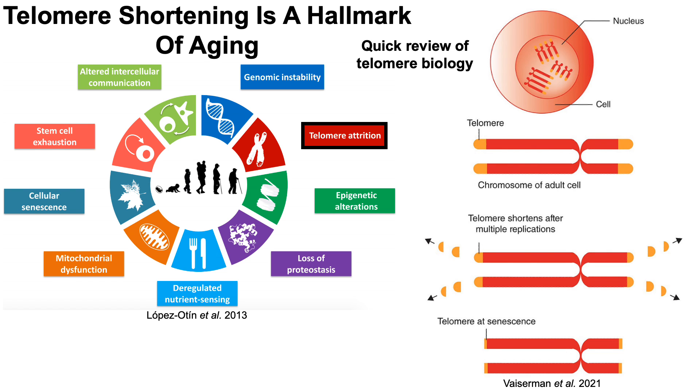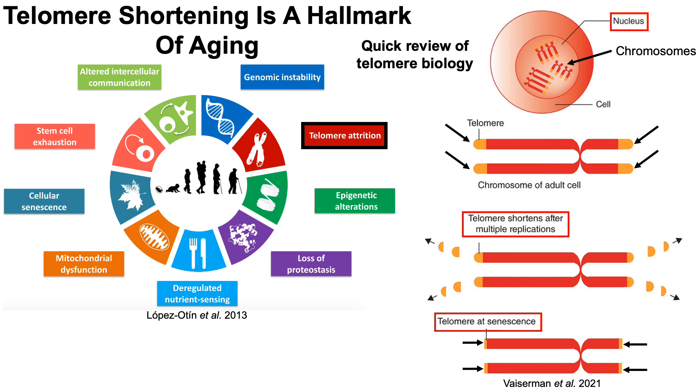Within the cell's nucleus, we find the chromosomes, and at the end of the chromosomes are telomeres. When cells divide and replicate, telomeres shorten, such that when cells reach senescence, telomeres reach a critically short level. One reason why that's important is because telomeres protect chromosomes from end-to-end fusion, and also they protect against chromosomal instability.